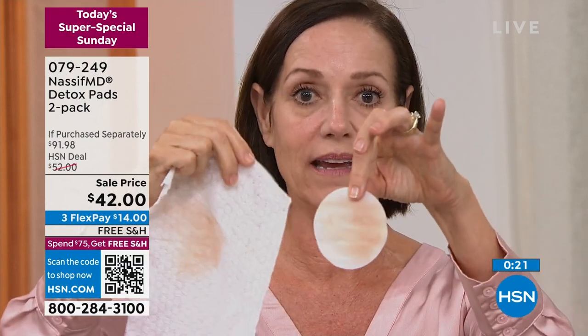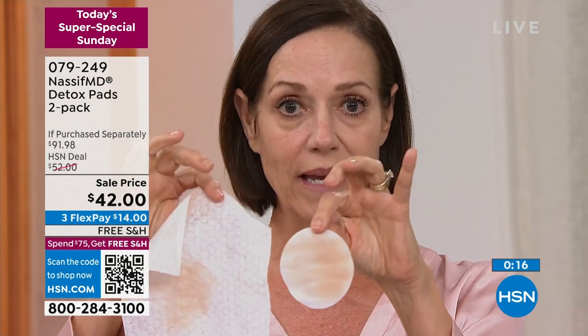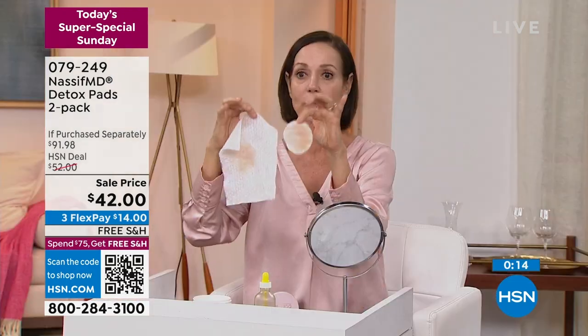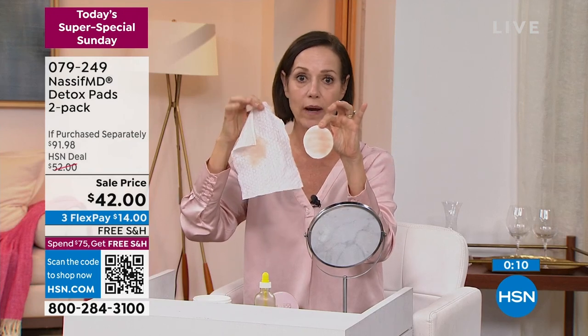This is amazing — my face is really clean now. It's exfoliated and there's a treatment left behind. I'm getting so much more using detox pads than just using a traditional makeup wipe.